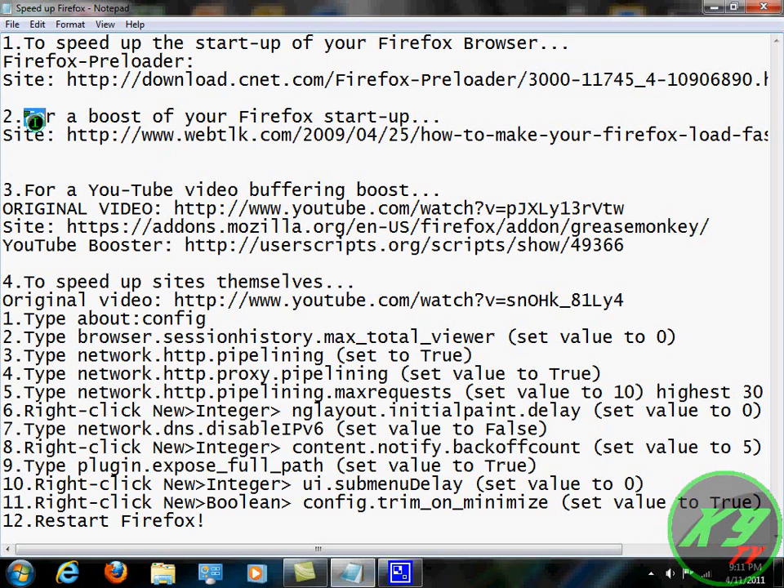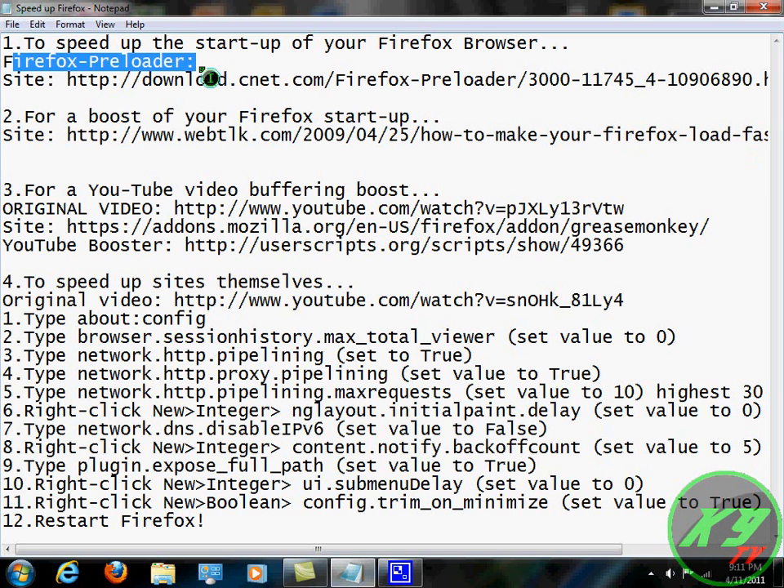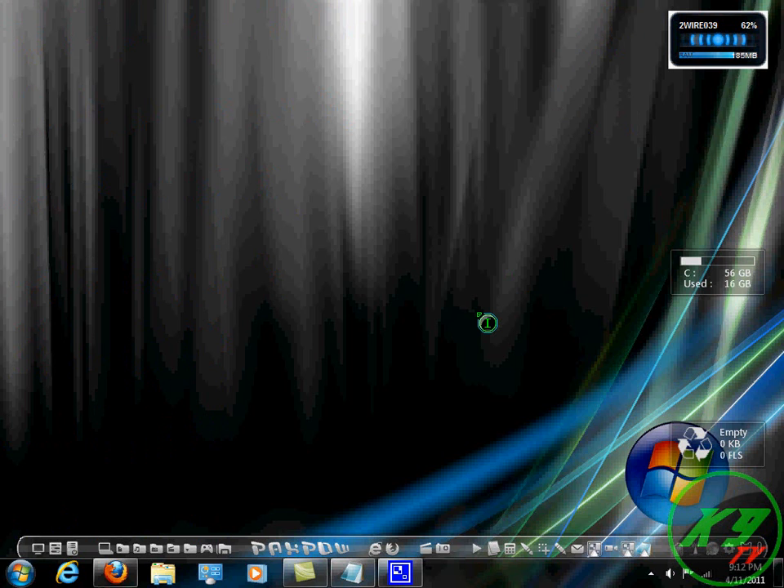Next, there's a boost for your Firefox startup. This will enhance the Firefox opening — there's a file you can download that will work with Preloader and cut down on Preloader time by half as much. So for example, it goes from 1 minute to 30 seconds. For me, when I used this file, it went from about 30 seconds to about 5 seconds, which is excellent — 5 seconds is a tolerable time. I'll provide a link in the description, but I'm going to go ahead and go there right now so you can see.